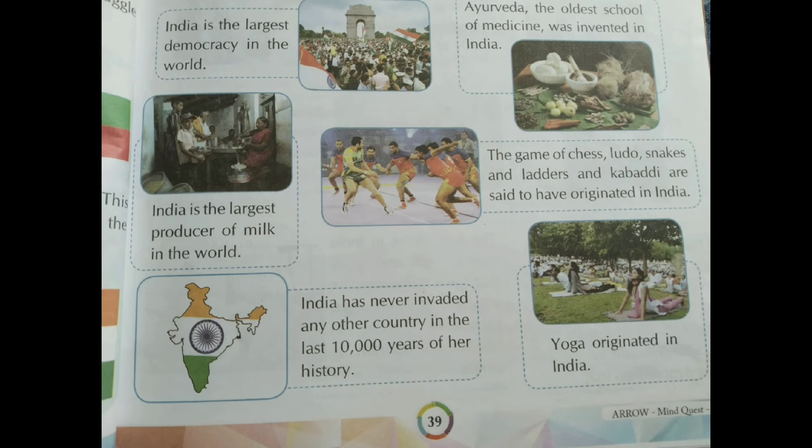The games of chess, ludo, snakes and ladders, and kabaddi are said to have originated in India. All the games you are playing nowadays originated in India. India has never invaded any other country in the last 10,000 years of her history. Yoga also originated in India.